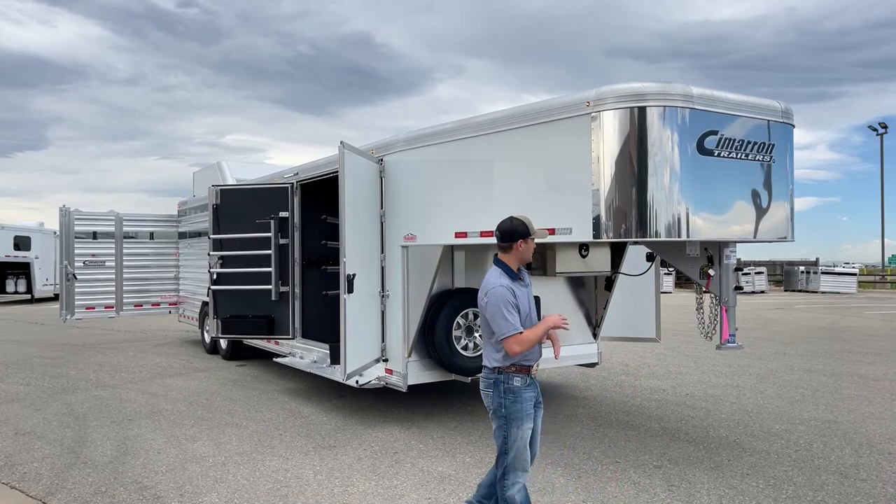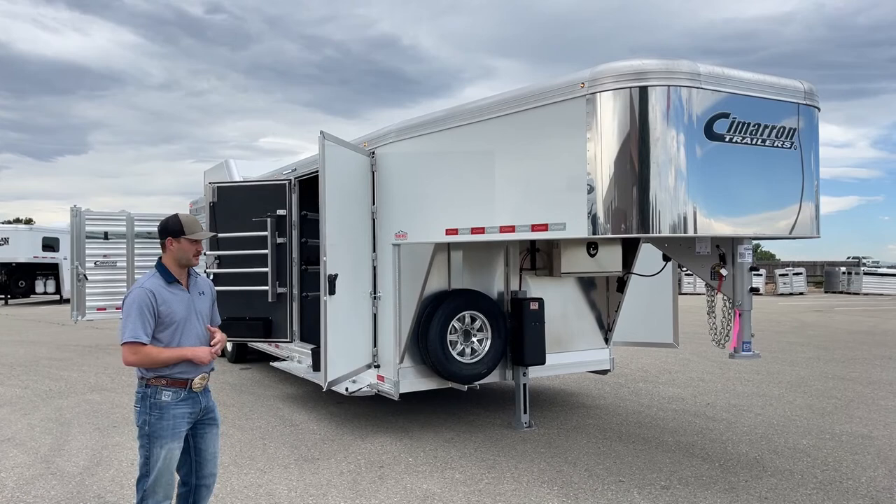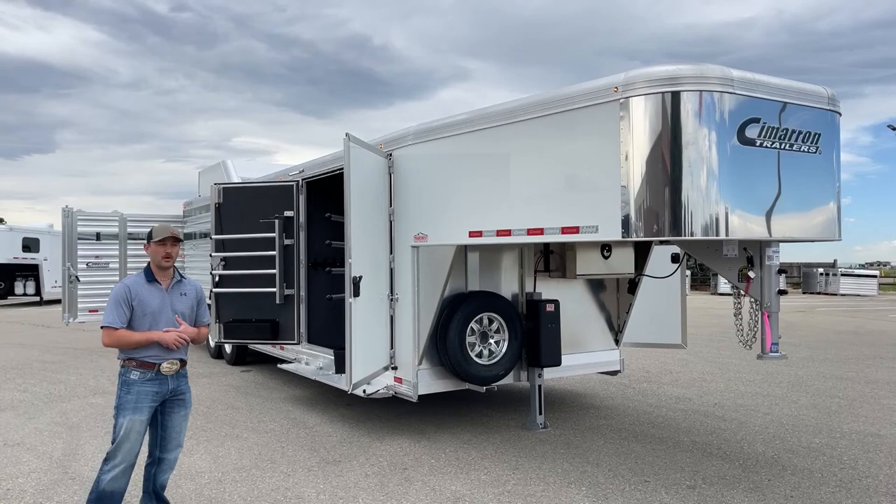This trailer right here is a 2023 Cimarron Lone Star stock trailer, and we optioned it up really cool. The customer wanted to put a trainer tack on it, and he added some really cool options as well. This trailer is 28 foot long, 8 foot wide, and 7'1 tall. It's set up for both horses and cows, so he has the ability to haul either on this trailer.